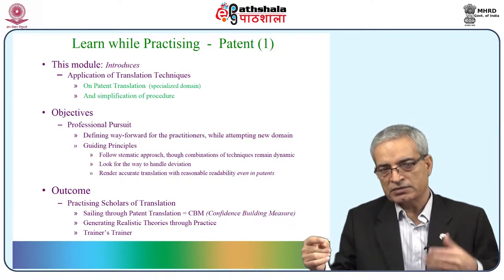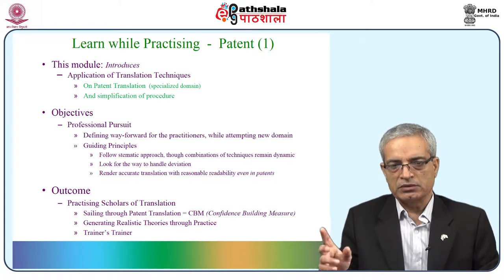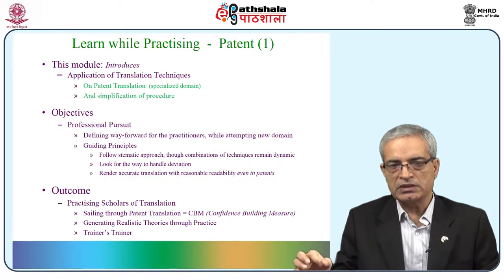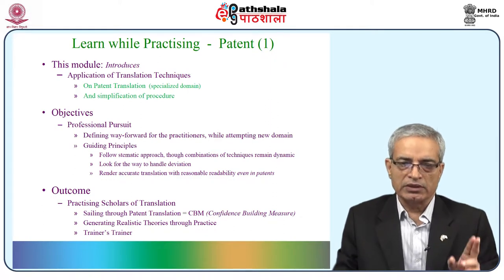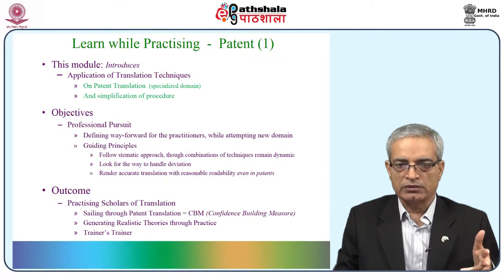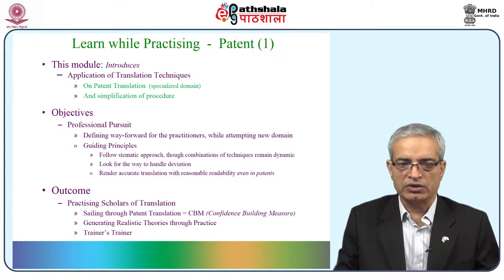The objective is the professional pursuit — defining the way forward for practitioners while attempting a new domain. Guiding principles are: following a systematic approach through a combination of techniques, though the combination remains dynamic. Look for ways to handle deviation, because a combination that worked once may not be workable in another case. Render accurate translation with reasonable readability, even in the case of patents. The outcome targets practicing scholars of translation who will be able to sail through patent translation as a confidence-building measure.